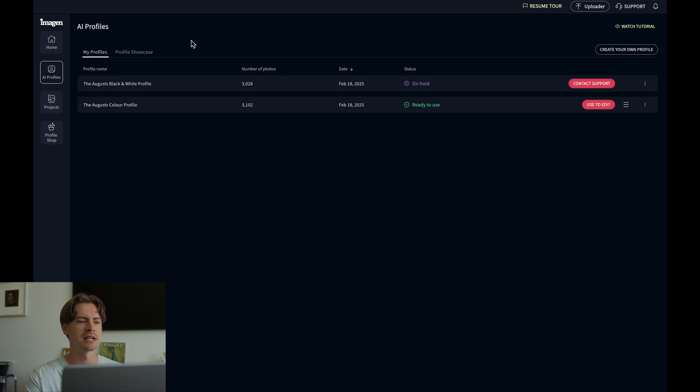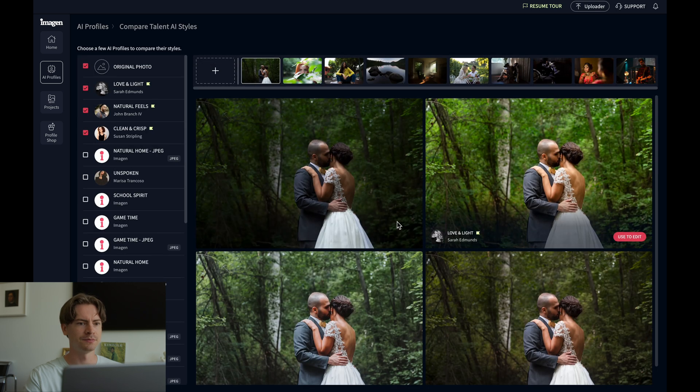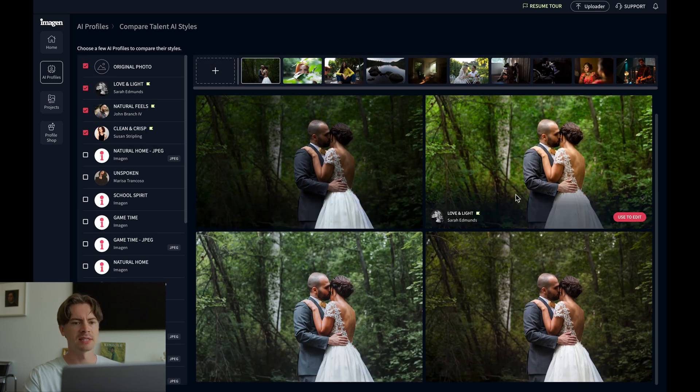If you're a beginner and you don't have your specific style nailed down yet, that's no problem. There's another tab called Profile Showcase — click on that. You can choose profiles from a bunch of reputable photographers. Choosing these options will give you a great look on your photos right away, and you can compare a few different profiles to see which one looks best. You can compare using the sample photos provided or by uploading your own photos.